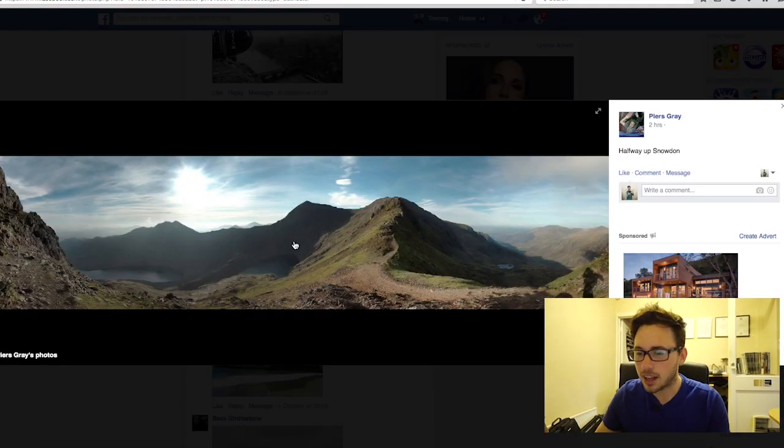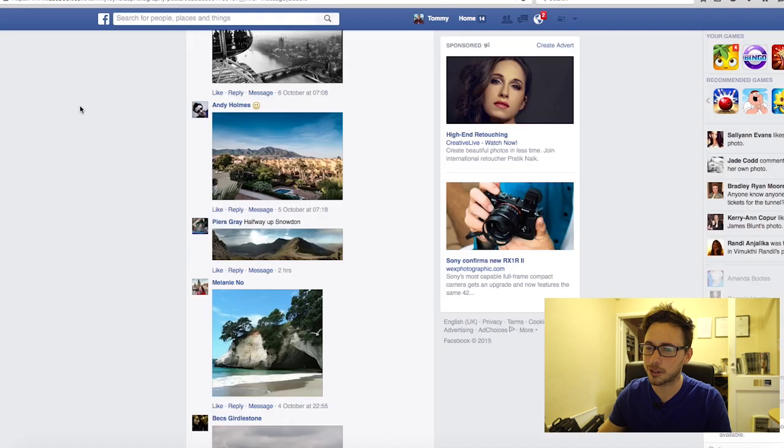Speaking of panoramic — Piers, great shot! I love the panoramic format. I love that the exposure stayed fairly consistent — nothing's blown out, a little dark here but I can still see what's going on, which is really cool. I love the texture and the detail, and the sun coming in at an angle so we see highlights and shadows. And I've just noticed someone's shadow here — really cool, I like that.